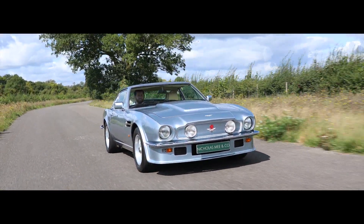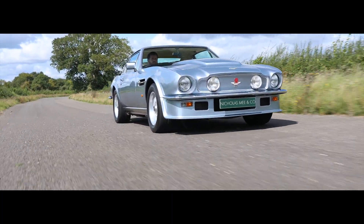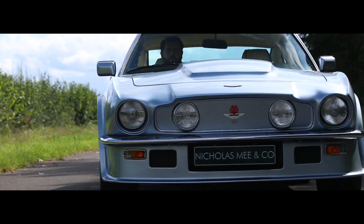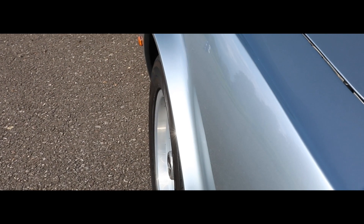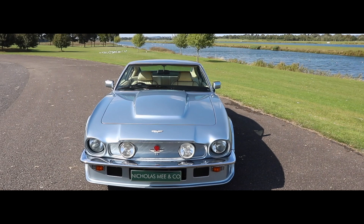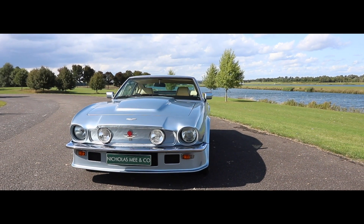Announced in 1977, the Vantage version of the venerable AM V8 Coupe produced 40% more power with a 10% increase in torque and was available only with a 5-speed manual transmission, thus creating the fastest-accelerating production car in the world, with 0-60 coming up in 5.3 seconds and a top speed of 170 mph.